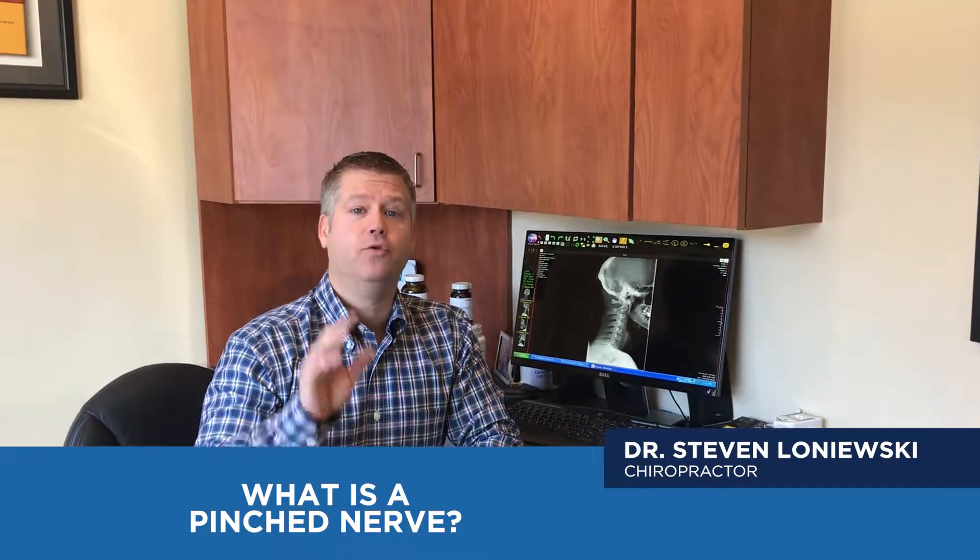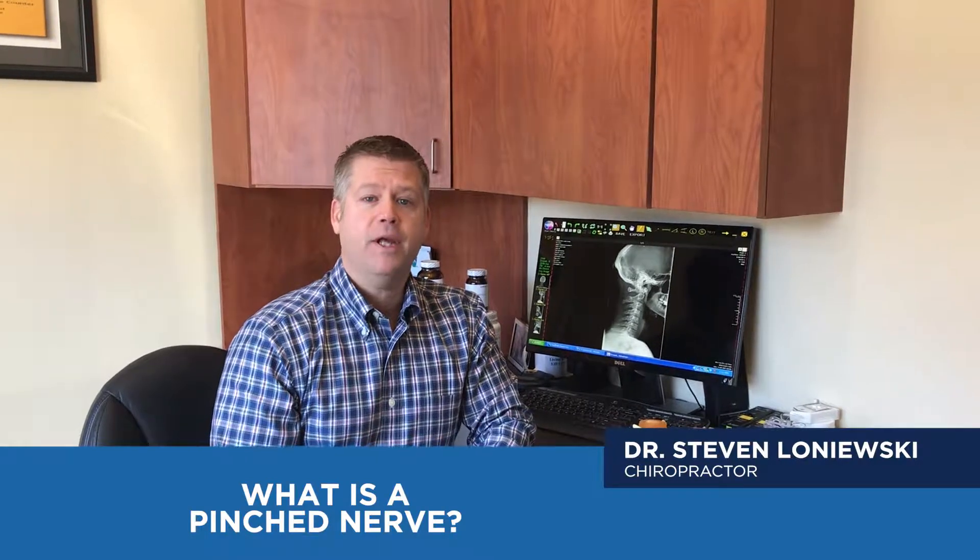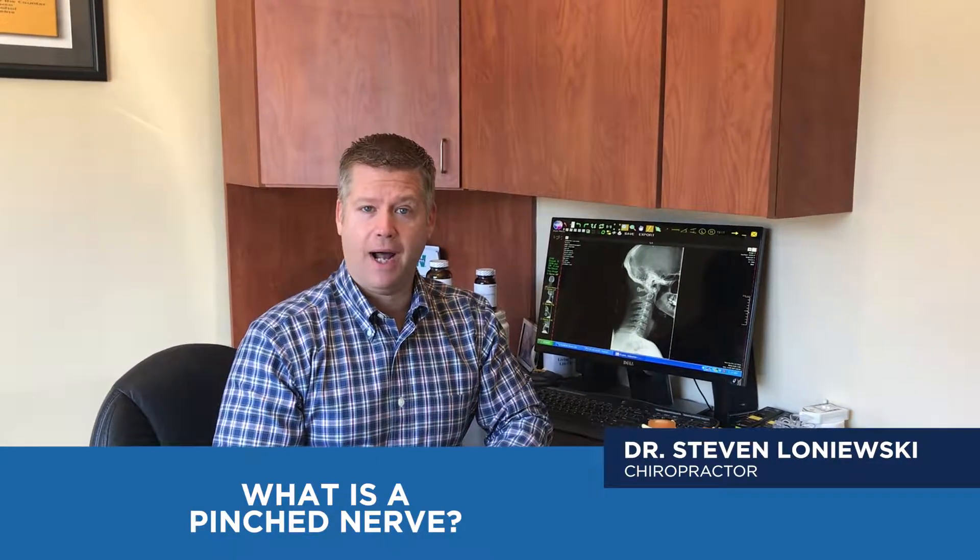Today we're going to go over a topic that's a real pain in the neck — it's a pinched nerve. Pinched nerves can occur in different parts of the body. When it occurs in the wrist, it's called carpal tunnel.